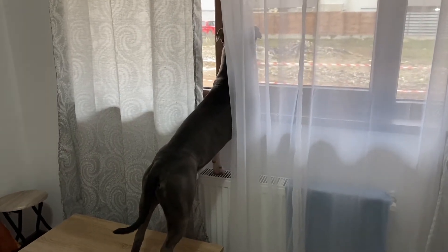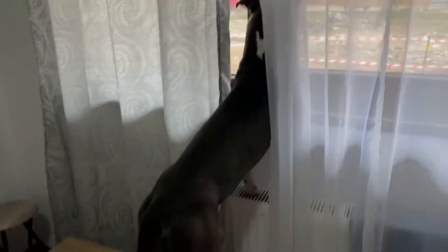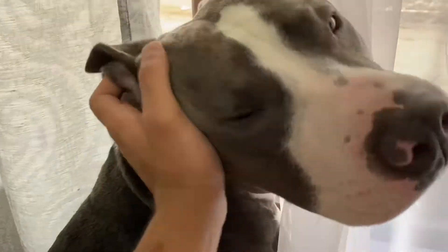Hello guys and welcome to a new video with Tommy. He's pretty occupied right now because he saw some dogs outside. That's his way of seeing outside. Hello Tommy.